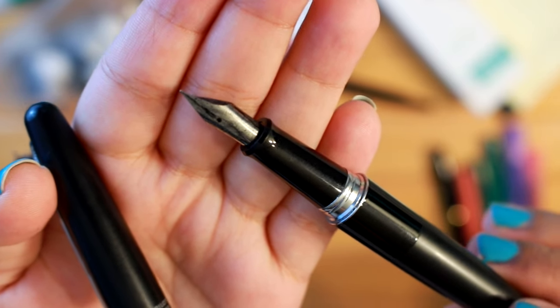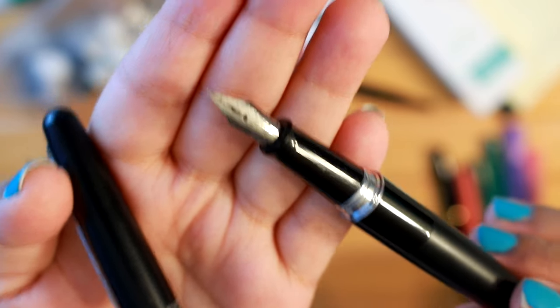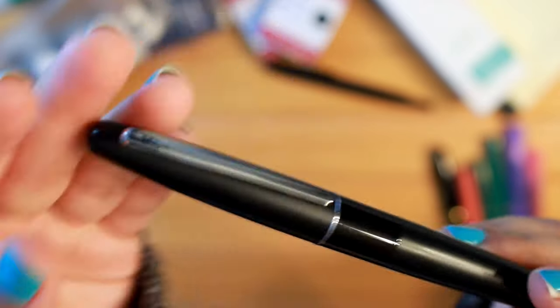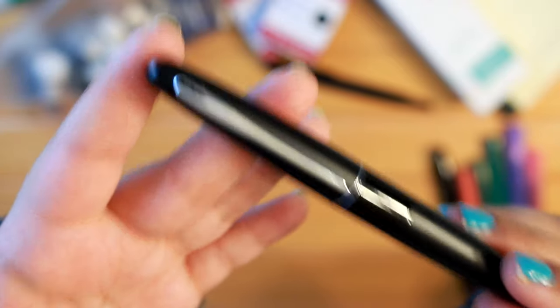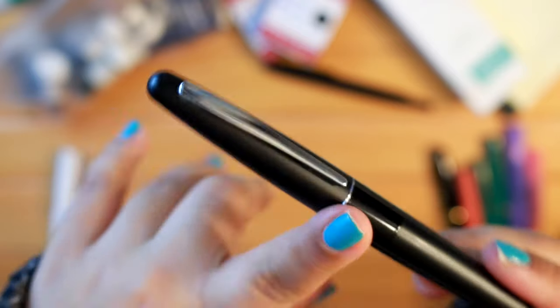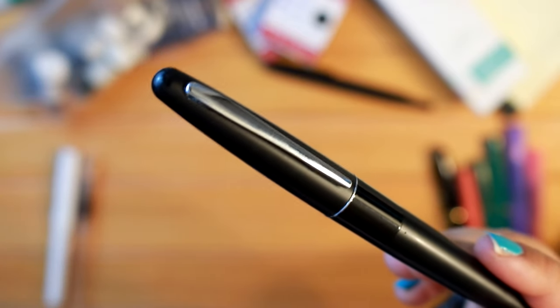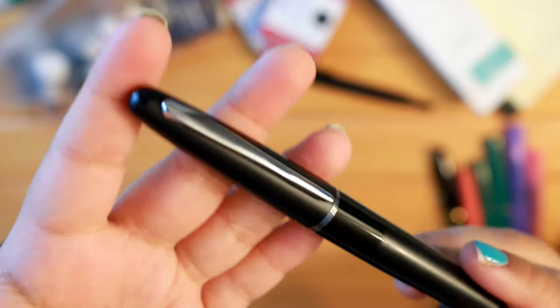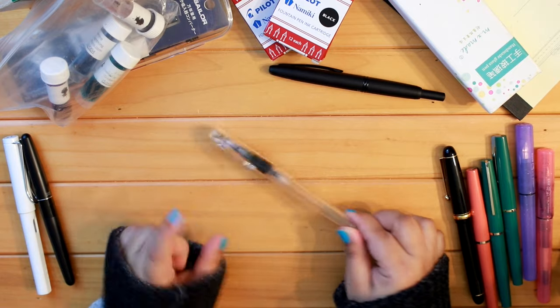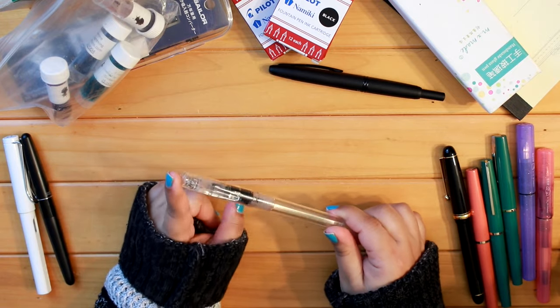I have this pen in a fine nib. I'm usually attracted to extra fine and fine nibs, but every time I've tried an extra fine I haven't had the best experience. I had the Pilot Cocoon in an extra fine — I hated it and got rid of it quickly. Medium is usually a little too thick for me, so fine is my sweet spot.